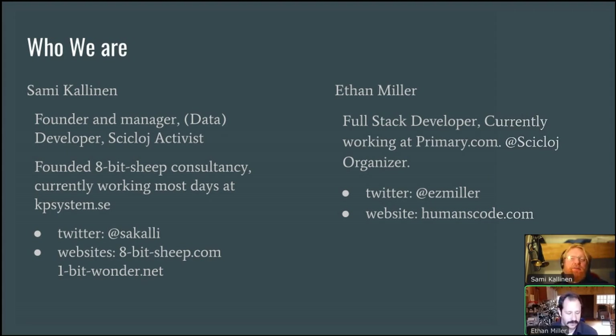Sure. I'm currently mostly a developer. I work with a company in Sweden called KP System. We develop tools for municipalities, kind of map-based tools. It's all on Closure. I'm also the founder of 8-Bit-Cheap, which is a consultancy. We do all kinds of things around data. I've also been busy with Cyclose for a couple of years now, helping organize stuff.